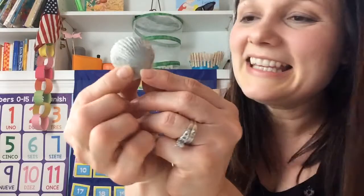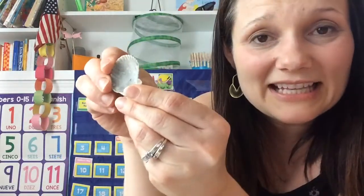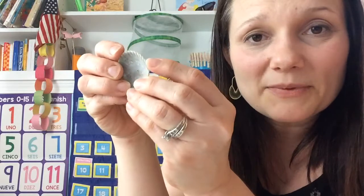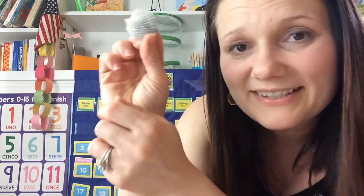Let's do one more kind of shell. This is a small scallop shell. An animal used to live inside this shell too. And scallops also come two together. Sometimes when the animal leaves the shell on the beach you only find one side of it.